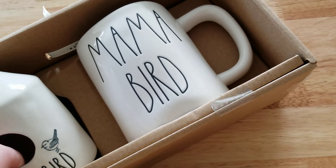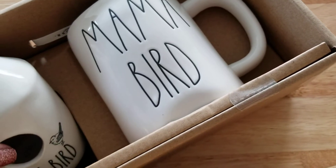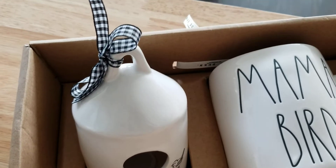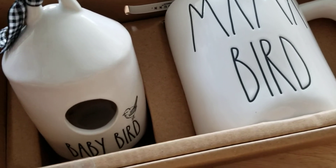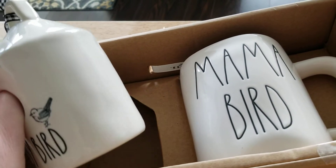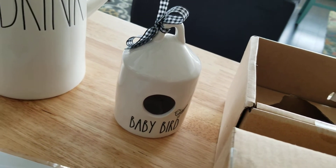Of course I got another mama bird mug. I'd give one to my mother, but I already bought her the set with the baby birdhouse, so she already has one. It's so tiny and adorable — I love the black and white gingham check ribbon. Definitely my favorite. It would be cute if it had something on the back. I would just love a whole collection of these little baby birdhouses — isn't it adorable?